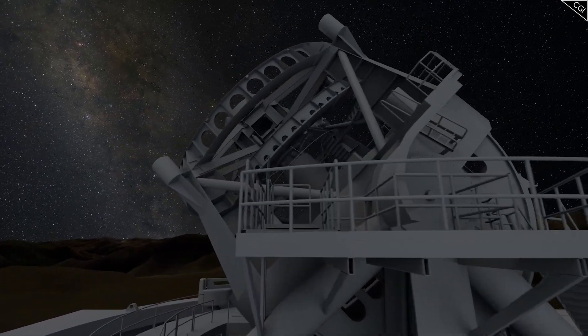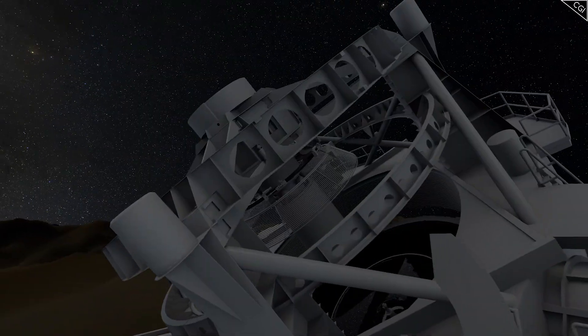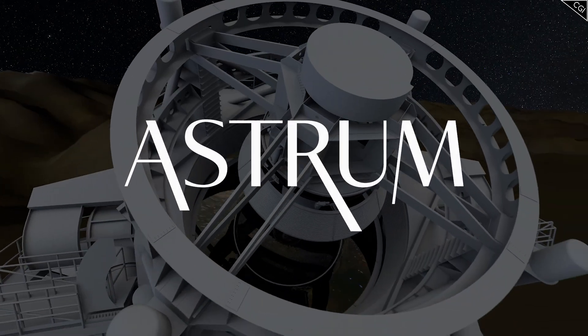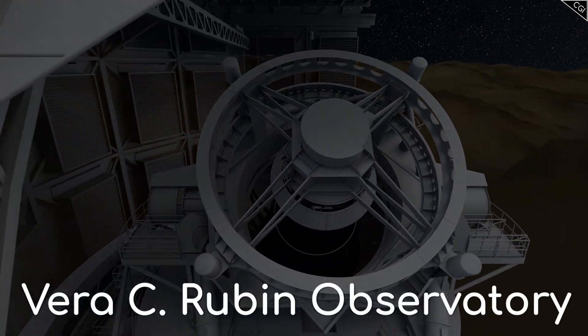What is it, and what does it do? Why do astronomers consider this project to be quite so important? I'm Alex McColgan, and you're watching Astrum, and together we will go through everything you could want to know about the Vera C. Rubin Observatory.